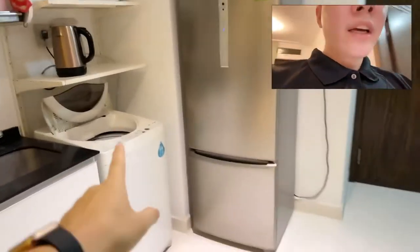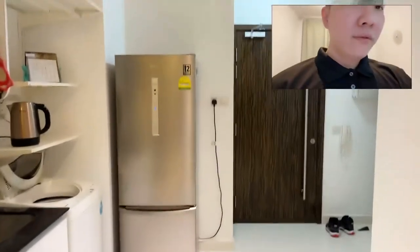We have a washer — it's a washer, not a dryer. And a fridge. The fridge is very clean.